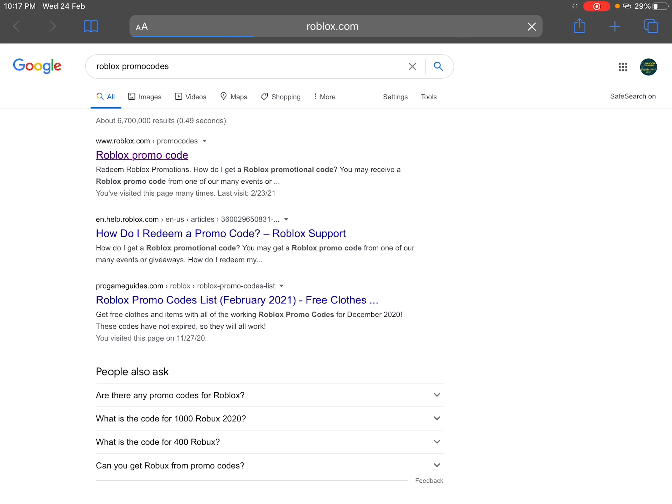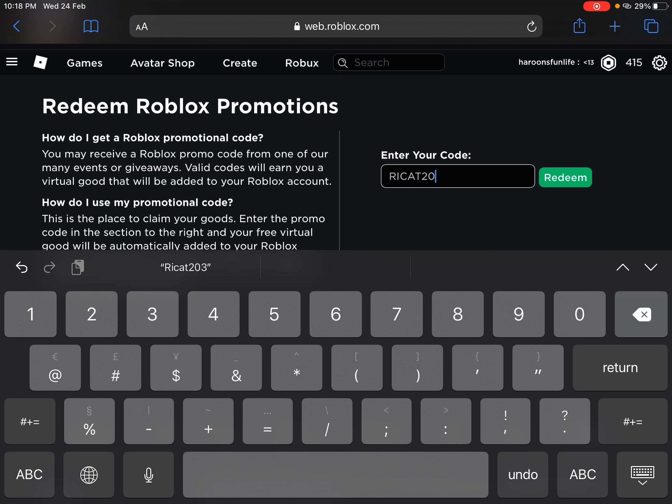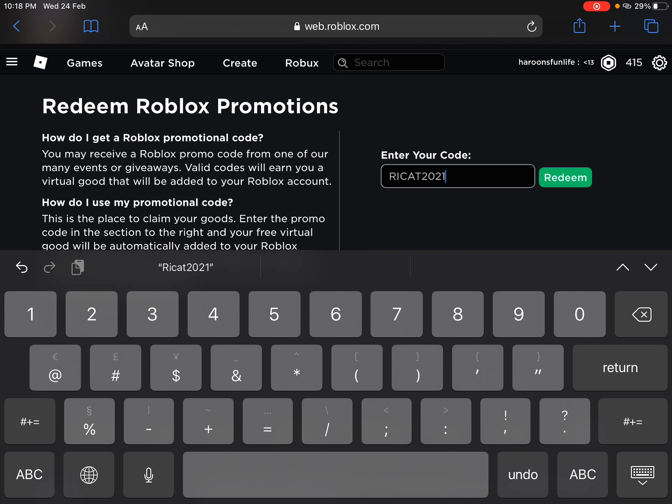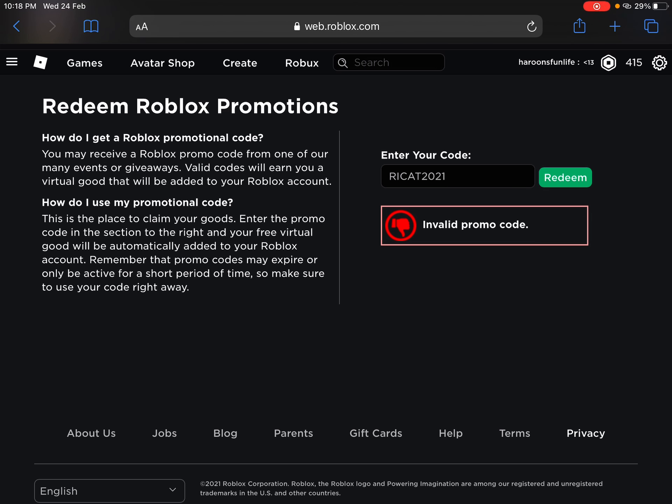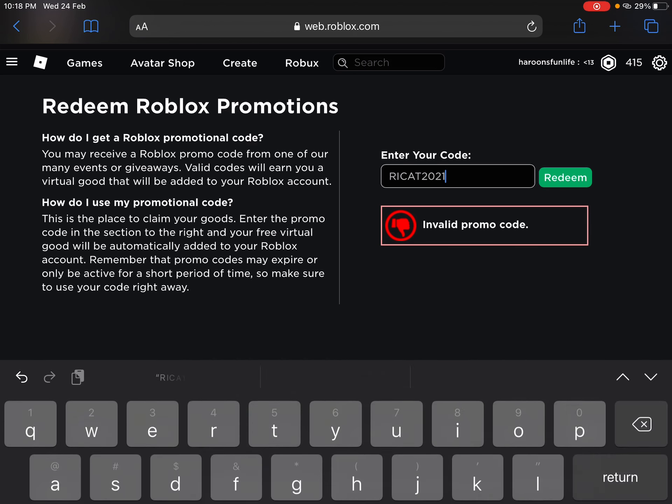Roblox is broken today — my avatar is loading. Come on, load this item. The code is — let's go to the website now. Search 'Roblox promo codes,' click on the first result, then click your code.